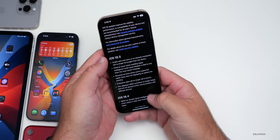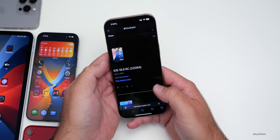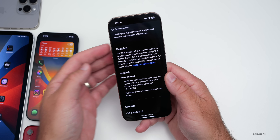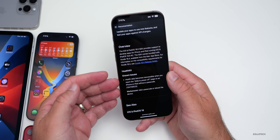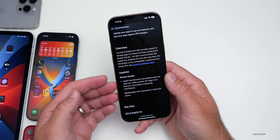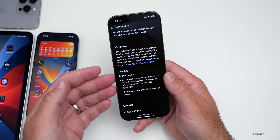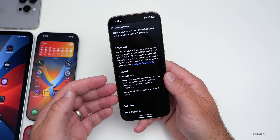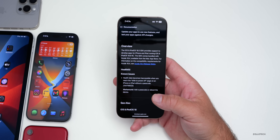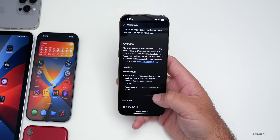When it comes to release notes, the public-facing release notes are the same as Beta 3 — basically nothing listed except for a known issue with health data, where it says health data becomes inaccessible when you reach the slide to power off page on an iPhone or iPad without a passcode. To fix it, add a passcode or reboot the device. So it's a bit disappointing to see very few notes.